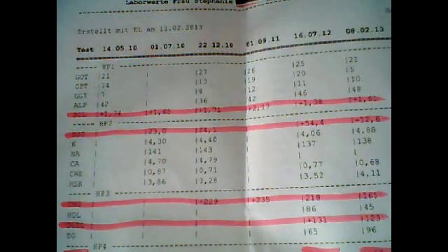But now my urea is 12.6, which is underneath the limit. The limit is 15, but my doctor said if your creatinine is okay then a low urea level is also okay. My creatinine was 0.68.